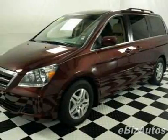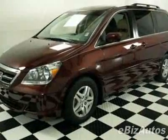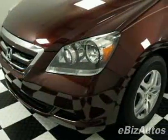Look at this certified pre-owned 2007 Honda Odyssey EXL. Carfax has certified this Odyssey as having one owner. This Odyssey has just under 39,500 miles.